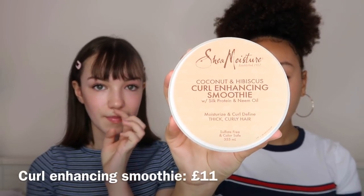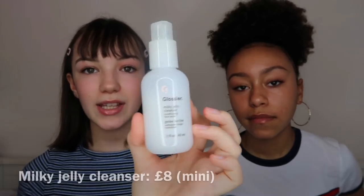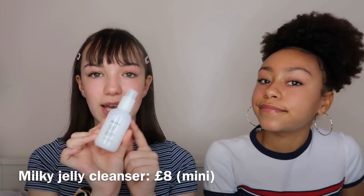My next couple of favorites are hair products. This is the Shea Moisture Curl Enhancing Smoothie — if you have curly hair, it works for so many different textures. It works for me and for people with loose curls too. It moisturizes and defines your hair. It's a quite big tub but a bit expensive. My other favorite is from Glossier again — their Milky Jelly Cleanser. I have it in the mini, which was eight pounds. It's a conditioning face wash and it's really helped my dry skin.